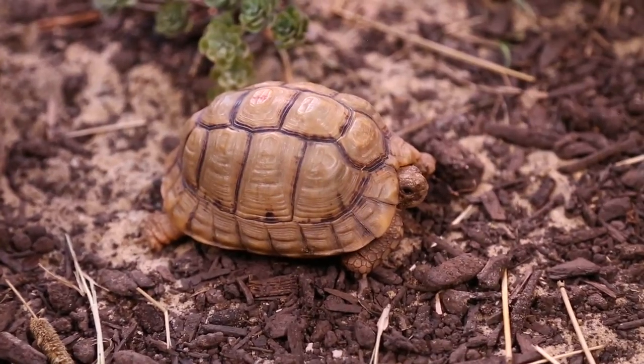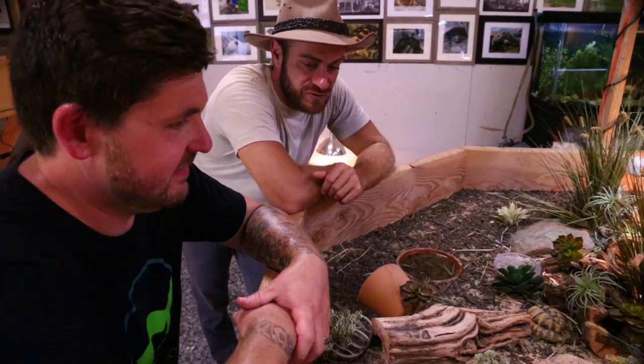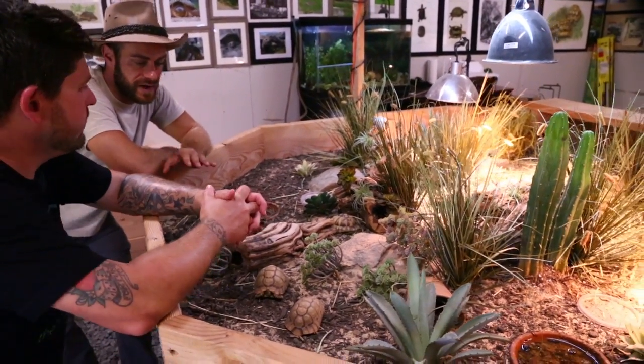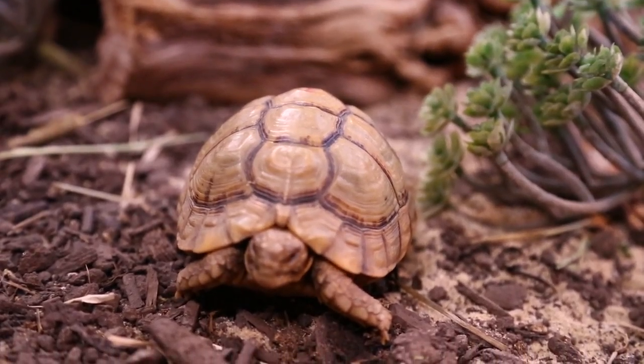Pretty psyched to see this species. We're inside the tortoise building at the Garden State Tortoise facility — and in fact, it's Chris' home. But we're looking at the Egyptian tortoise, and here's something I had no idea about. We're already learning so much. Talk to me about these guys, what they like, why they're indoors, and tell me about this species.